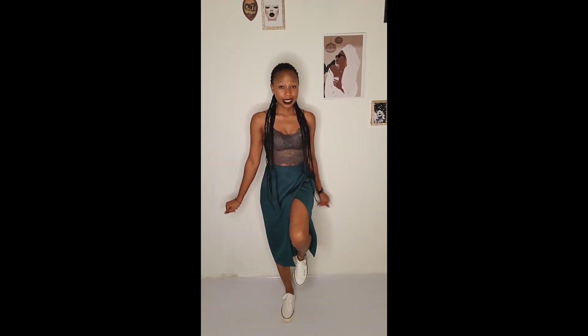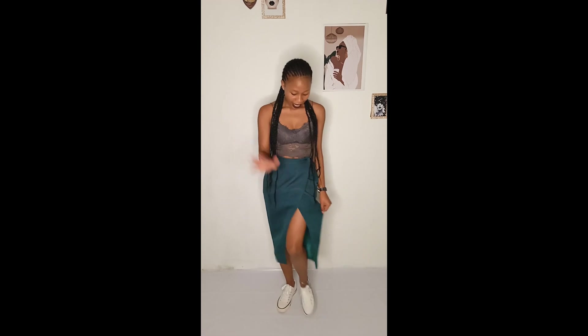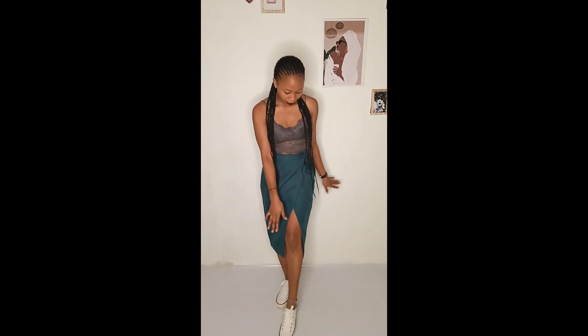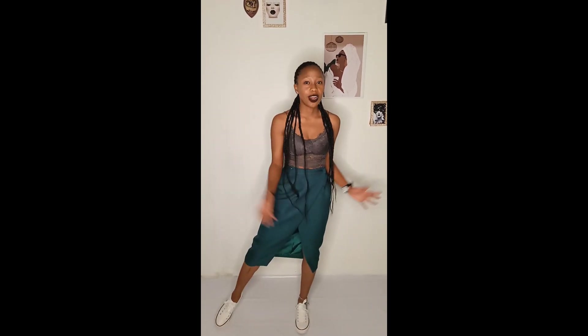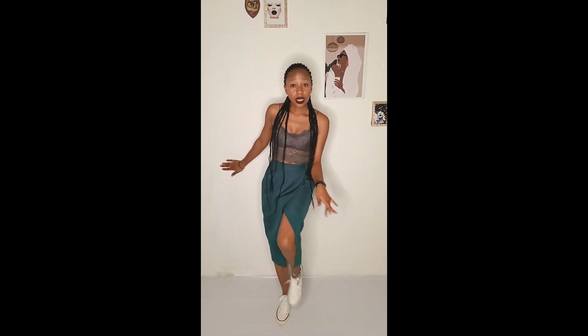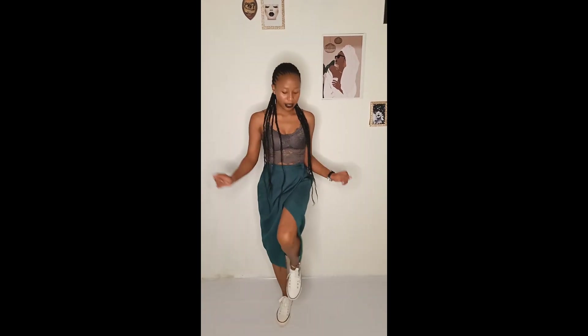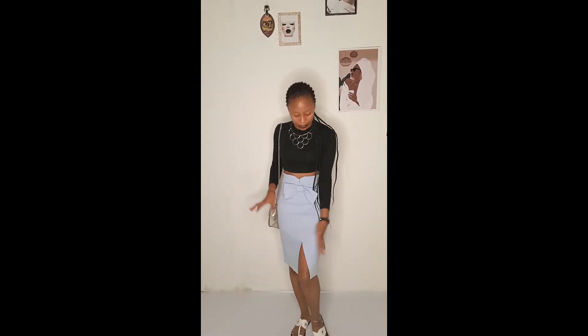Next outfit — really simple. A bralette and just a slitted skirt and some Converse, plus the armpits bag which features in all my outfits. So when you really want to be a bit extra, show something. This is a simple skirt with a slit as a detail, and the bottle is in here.